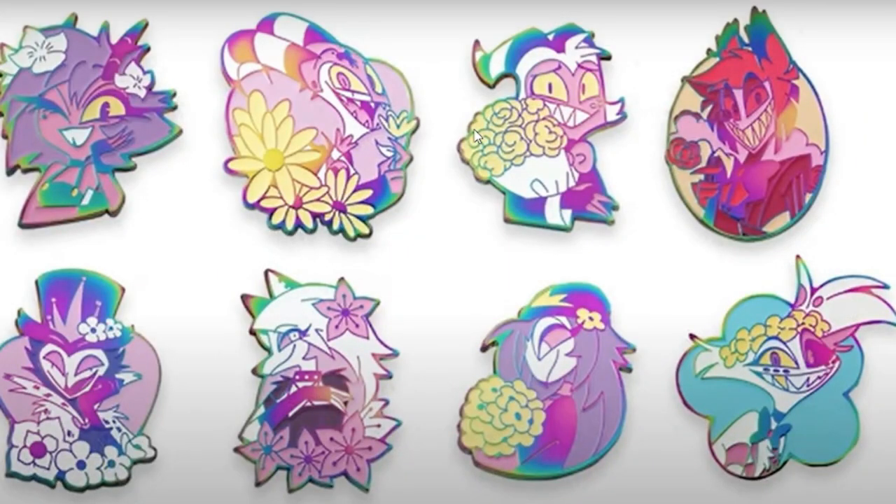These are the rainbow pins — limited edition. Husk isn't available on this one this time; they only did Alistair and Angel. Very surprising. They did the six — did they do any more of the Hell of a Boss? No, they didn't do any more of the other Hell of a Boss.